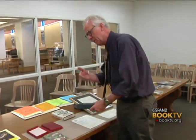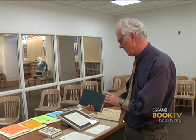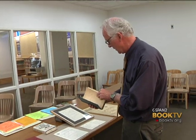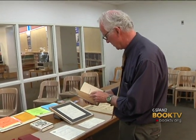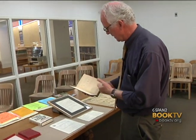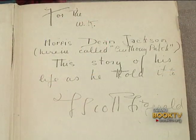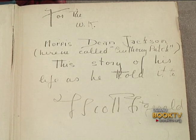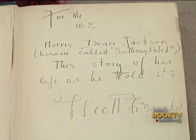Like the Sinclair Lewis example, we like books that add information that wasn't known before. This is a great example: The Beautiful and Damned. He's inscribed this to Norris Dean Jackson, who was a boyhood friend of his in St. Paul, saying basically that the main protagonist in here is modeled on Norris Dean Jackson. That kind of information is really important to us.